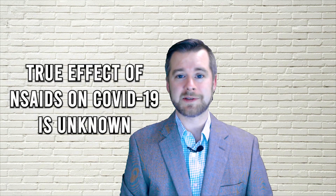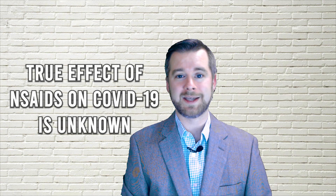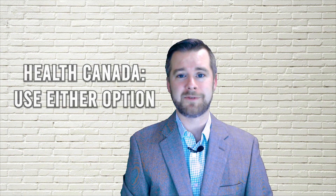So which is it? At this point, unfortunately, there's insufficient evidence that NSAIDs negatively impact morbidity and mortality of COVID-19. Health Canada continues to recommend either ibuprofen or acetaminophen for the treatment of fever associated with COVID-19 infection.